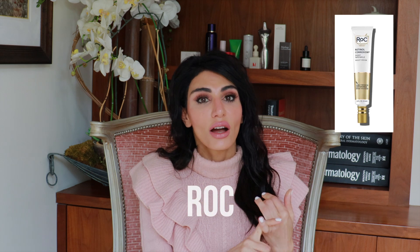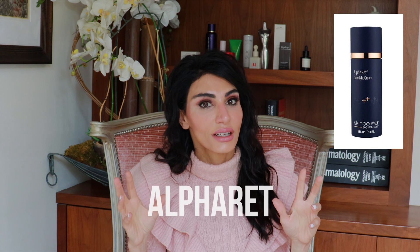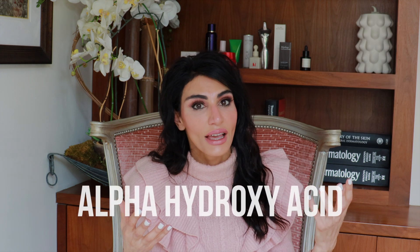There are also other really amazing retinols. If you can't get a prescription for tretinoin from your dermatologist, Roc is a brand that is the OG of over-the-counter retinols — it's a great drugstore option. There is also Alpharet, which is a little fancier, combining a retinol with an alpha hydroxy acid, making it a little bit more effective.